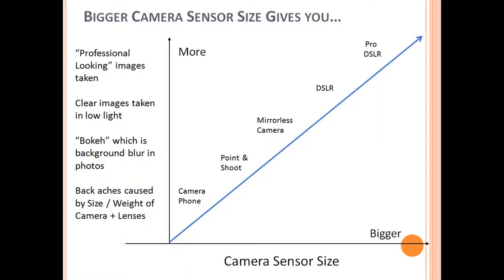This last slide will summarize what a bigger camera sensor can provide for you. Going from left to right, the cameras are getting bigger, and therefore the camera sensor size is getting bigger. Moving from bottom to top, you're getting more professional-looking images the bigger the sensor size is, you'll get clearer images taken in low light, you'll get more bokeh — that background blur in photos that everybody loves and associates with professional-looking photos. And you'll definitely get more back aches from the large size and weight. Mirroring the spectrum I showed you before, the camera sizes go from the camera phone on the left, to point-and-shoots, mirrorless cameras, DSLRs, then Pro DSLRs on the right.